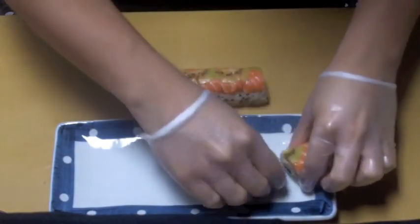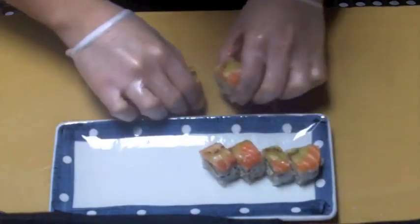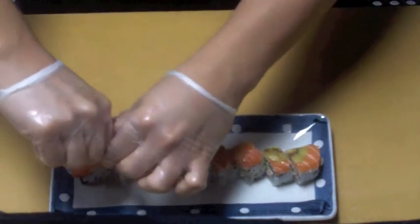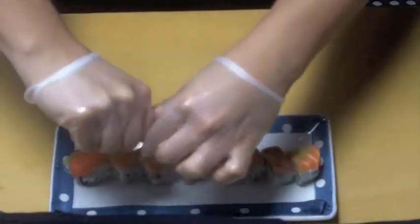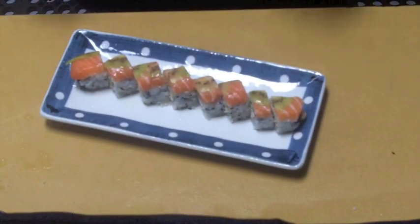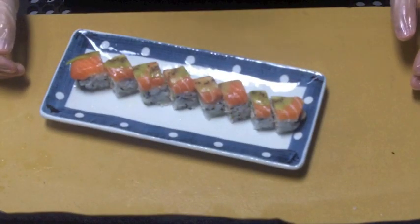Just gonna put it on the plate. This is the Jesse roll. The final step will be to squeeze fresh lime juice on top of it. That is the Jesse roll, the Chuck Norris challenge winner. Come on down to Blue Wasabi and try out the Jesse roll.